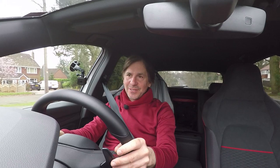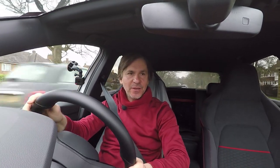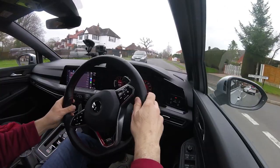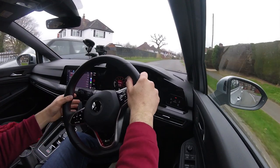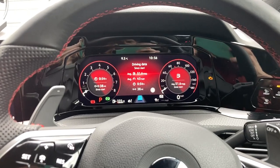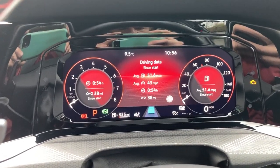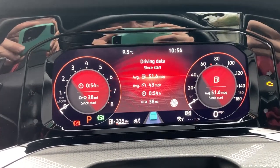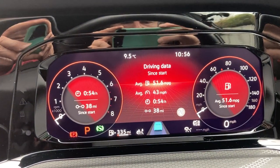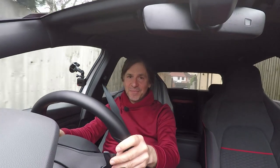I didn't set out today trying to break any MPG records — I was just trying to film the bits for this video. But by abiding by my own tips, I've actually smashed through the 50 miles per gallon barrier on my commute to work. The trip computer says 38 miles, 54 minutes driving, 43 miles per hour average, and an amazing 51.6 miles to the gallon out of my 300 horsepower Mark 8 Golf GTI Club Sport. That's just unbelievable.